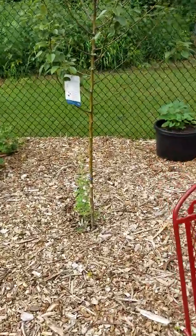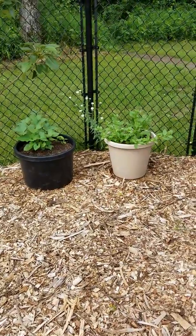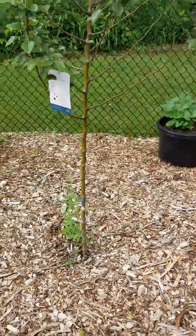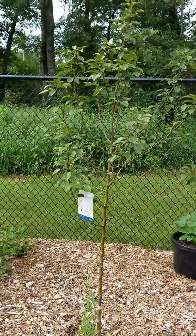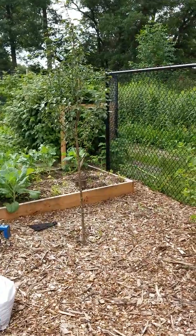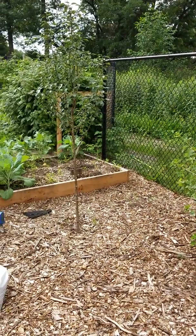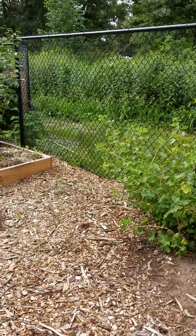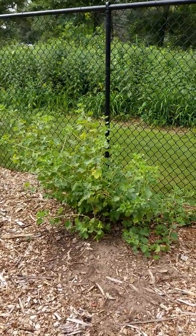Over here we've got some more flowers that are just starting and some more sweet potatoes. We also added pear trees this year — there's a pear tree there and its pollinator. They didn't do anything this year; I really didn't expect them to because it's the first year in the ground, but hopefully next year.